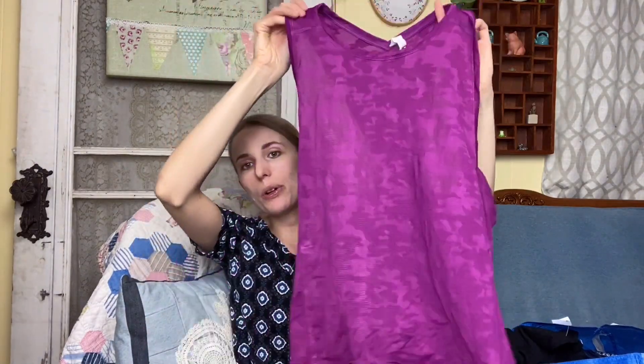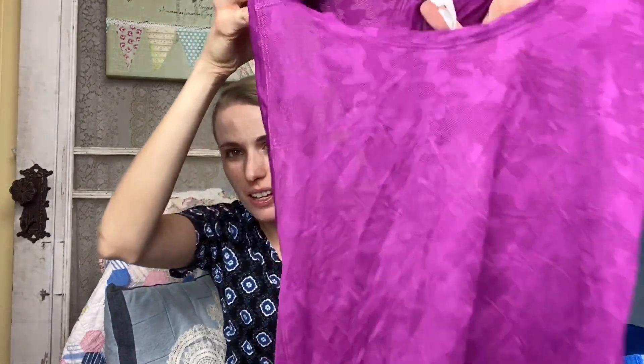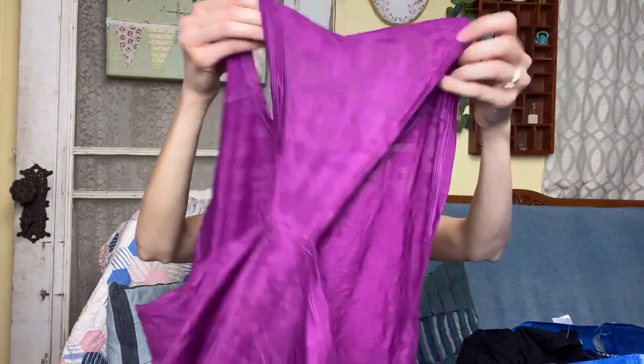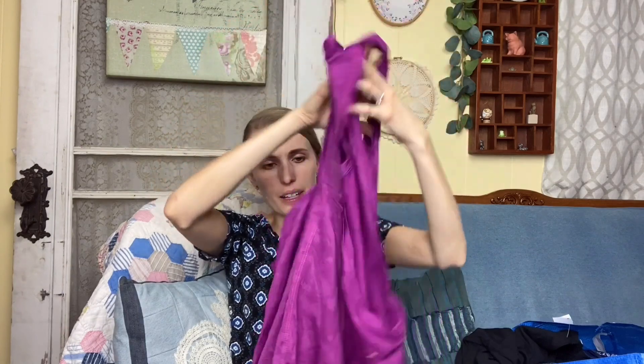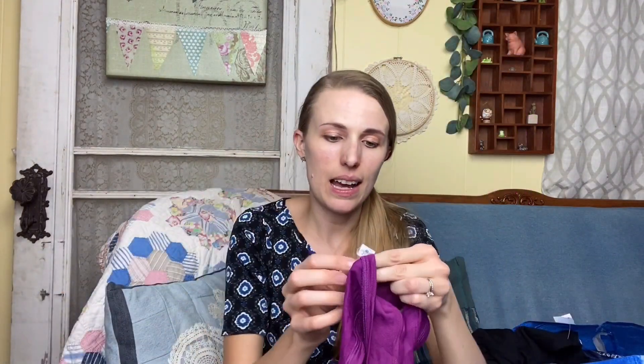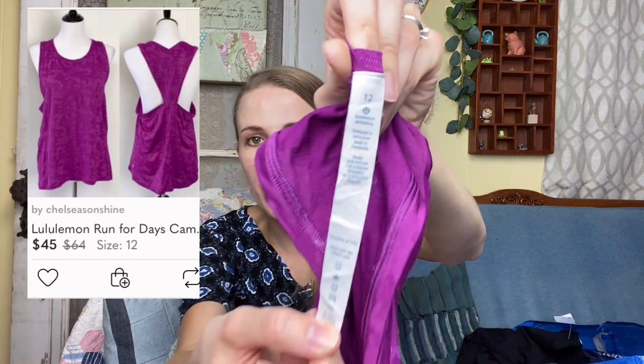I found some Lululemon — it has the pull tag on it, has almost a camel color with a t-strap back, and the little logo. The size is 12. To find one with the pull tag still on it was pretty darn exciting.